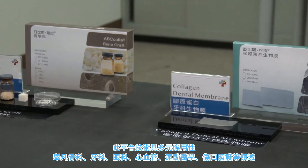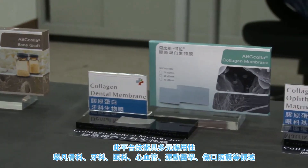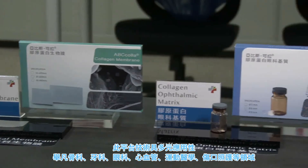It can be used in fields such as orthopedics, dentistry, cardiology, ophthalmology, sports injuries, wound healing, and more.